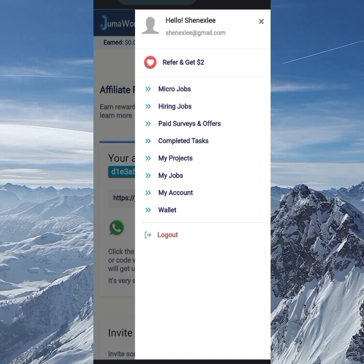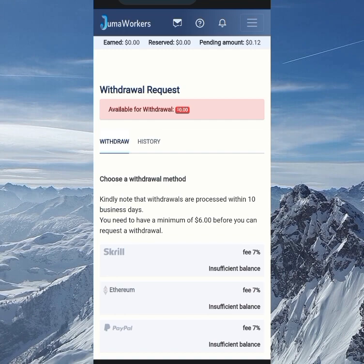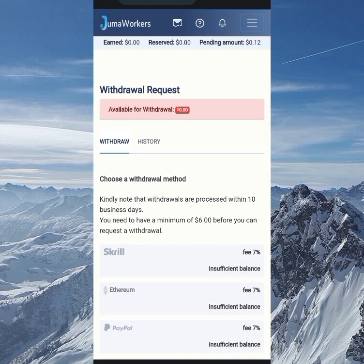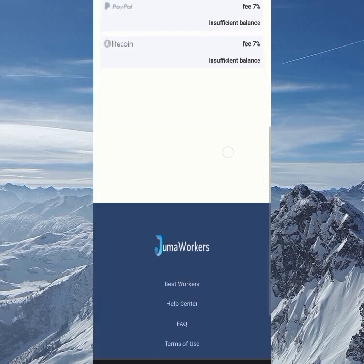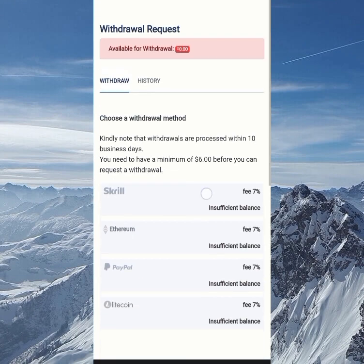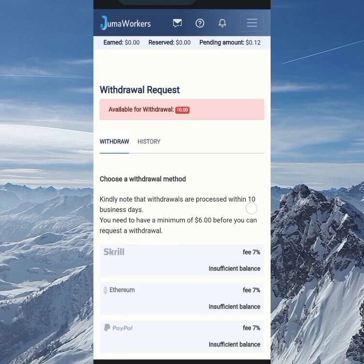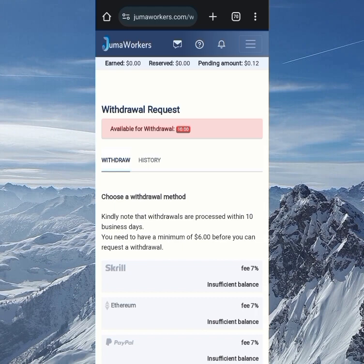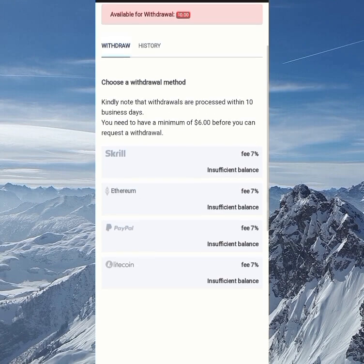To make a withdrawal, go to the wallet section. There are four withdrawal methods: PayPal, Litecoin, Ethereum, and Scroll, and all of them charge a seven percent fee. The minimum withdrawal amount is six dollars — you'll see an insufficient balance message if you haven't reached that yet. Once you've made six dollars or more, you can make your withdrawal. If you learned anything in this video, click the like button, subscribe if you haven't yet, and join the Telegram channel for fast updates. See you in my next video — stay blessed.